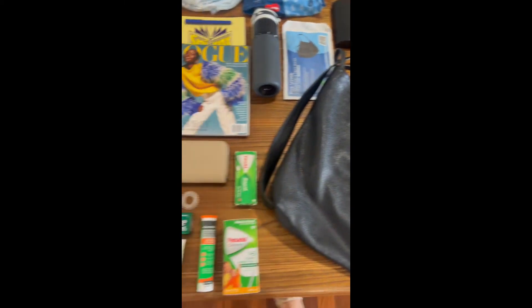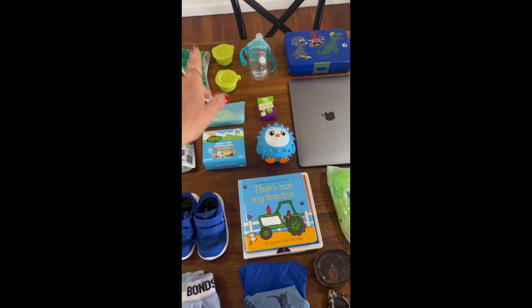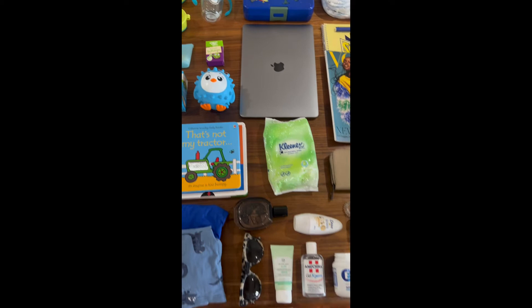So this is what I'm packing for the flight. I've got a change of clothes for my son, books, toys, food, water, lunchbox, plus my stuff.